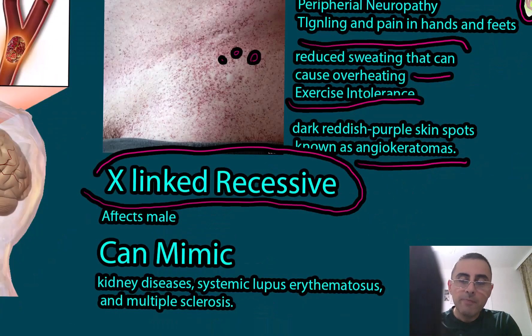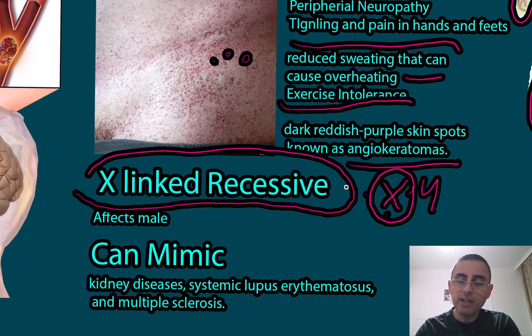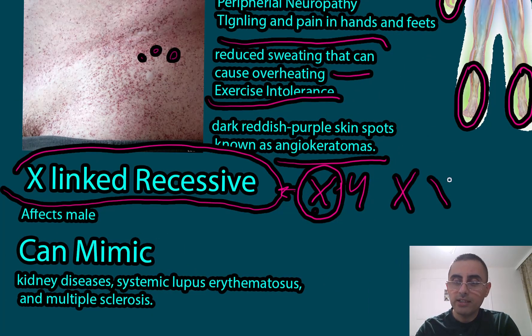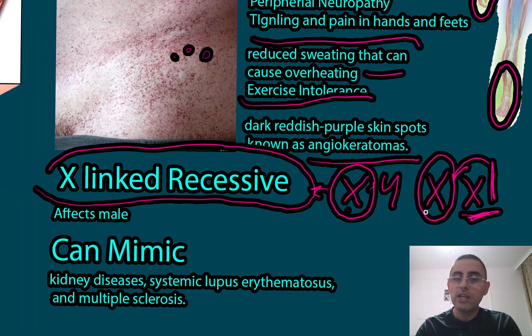Fabry disease is an X-linked recessive disease, meaning it primarily affects males, who have XY chromosomes — if there is a mutation in the X chromosome, even a recessive mutation, men will still be affected. Females, who have XX chromosomes, may have some symptoms, but the second healthy X chromosome can compensate, making symptoms much milder. This disease is much rarer and more difficult to diagnose in females, and a female may live her whole life with the disease and never know.